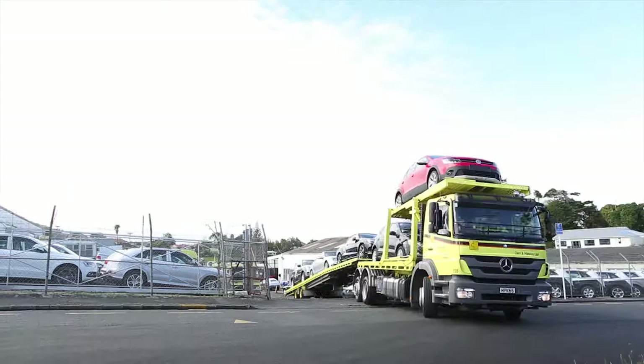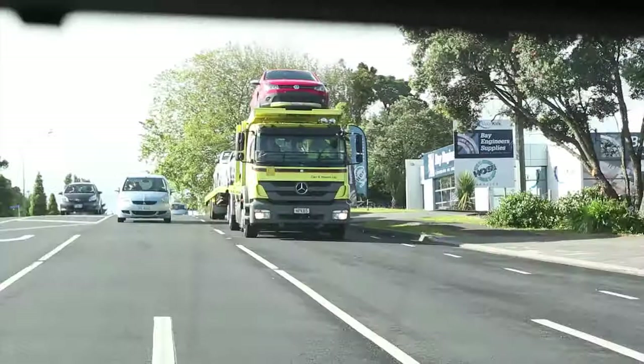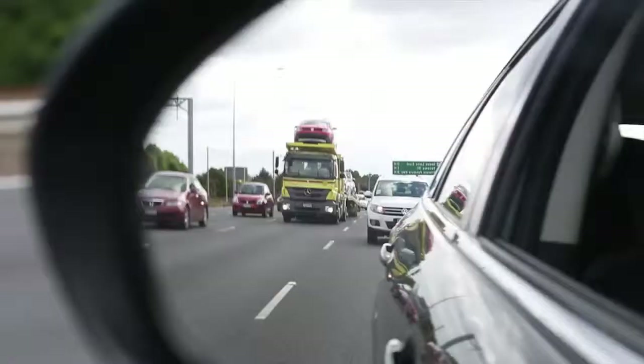The Axor is the middle weight of the Mercedes range, covering a broad range of applications between the Atigo and the Actros. It comes in various configurations with either a 7 or 12 litre straight 6 engine, and this one has a 330 horsepower version of the smaller one.